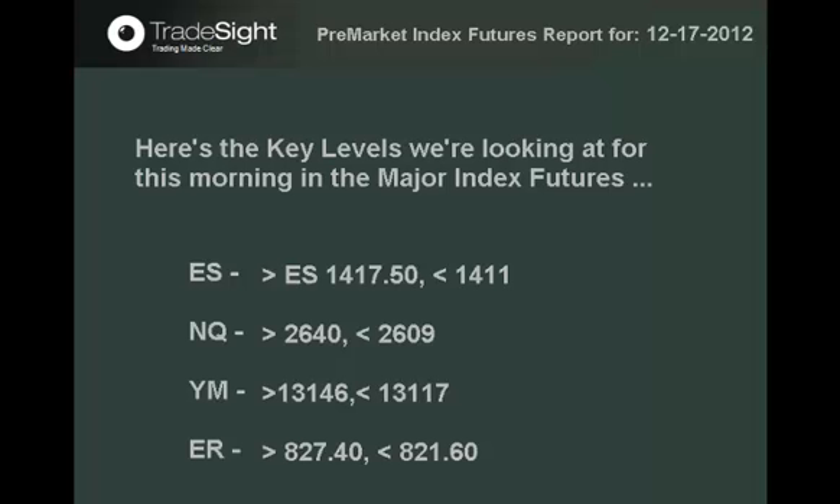In the ES, NQ, YM, and ER mini Russell index futures. Take a moment, pause the video, jot these levels down, then I'll give you a look at where these numbers lie on the broad market ES chart in a moment.